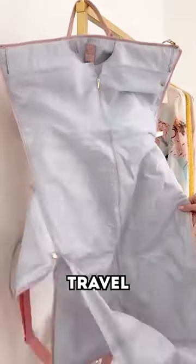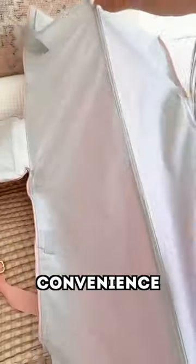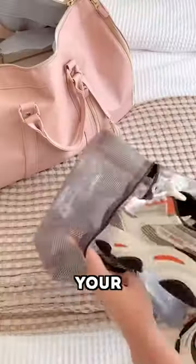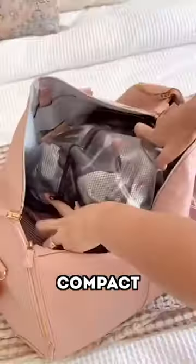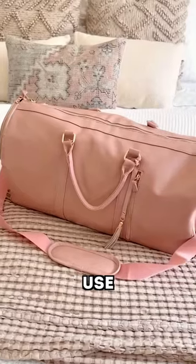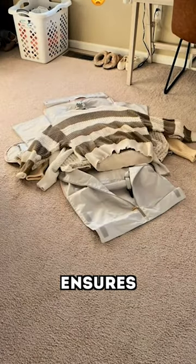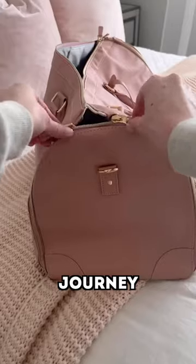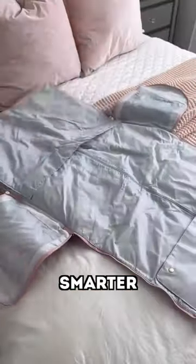Make packing a breeze with our folding travel bag. Engineered for convenience, this versatile bag effortlessly expands to accommodate all your essentials and collapses for compact storage when not in use. Its durable design ensures your belongings stay secure and organized throughout your journey. Get yours now and travel smarter.